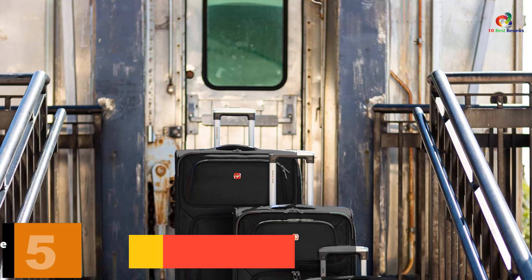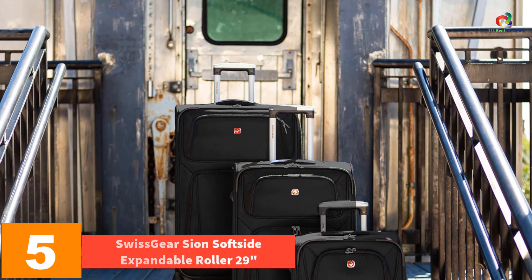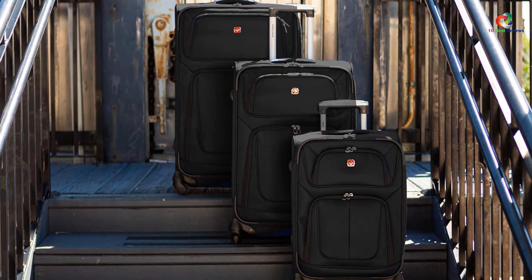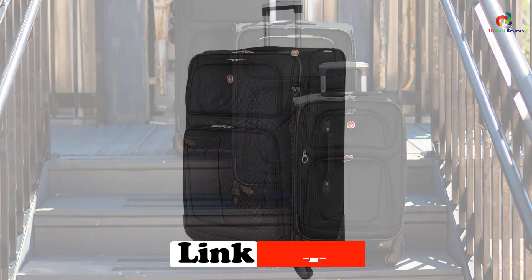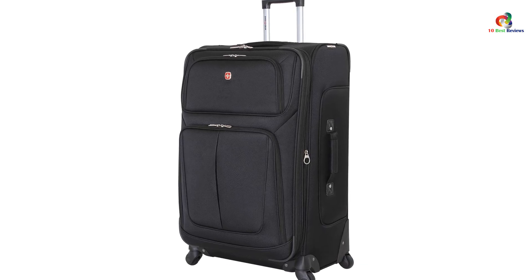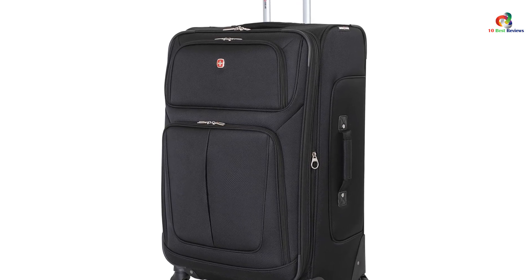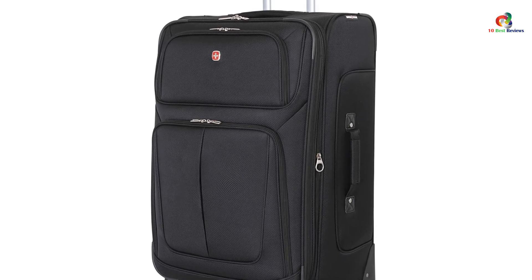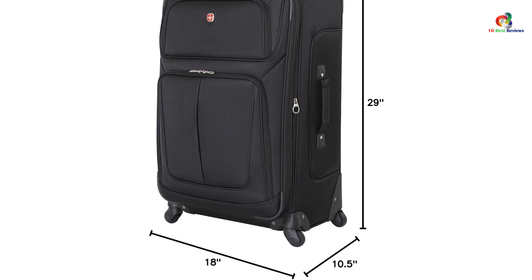At number 5, we have the Swiss Gear Scion SoftSight Expandable Roller 29. The Swiss Gear Scion SoftSight Expandable Roller 29 inches embodies the spirit of our favorite soft-sided checked suitcases with an understated yet classic softshell design. However, the features and amenities of the Scion SoftSight are more bare-bones, and its fabric shell is thinner and noticeably less sinewy. That said, we feel this bag is made well, offers impressive packing volume, and is durable enough to undergo the rigors of airline travel with moderate frequency.